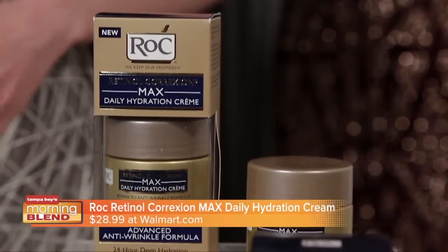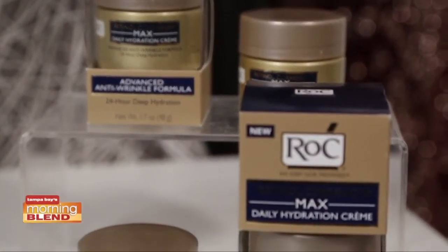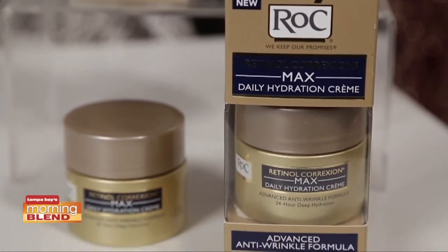To help you look and feel beautiful this holiday, use RoC's new Retinol Correction Max Daily Hydration Cream that hydrates for 24 hours while visibly reducing fine lines and wrinkles in one week, with continued improvement each week.